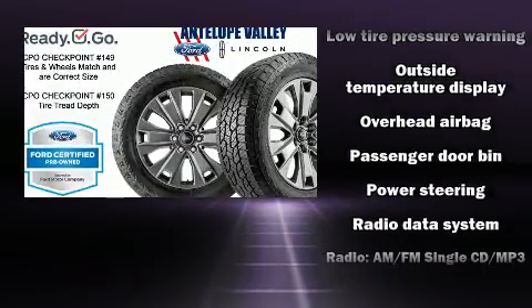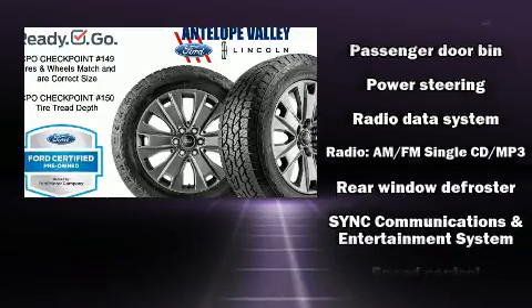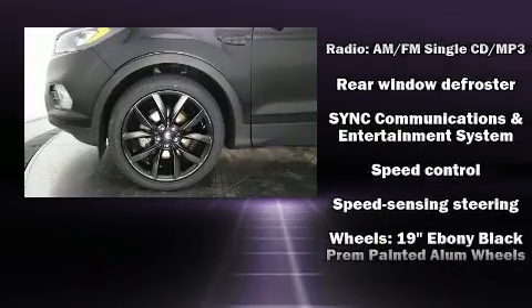This vehicle has achieved certified pre-owned status by passing Ford's rigorous certification process.